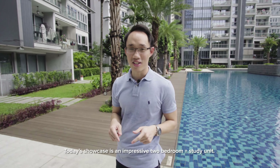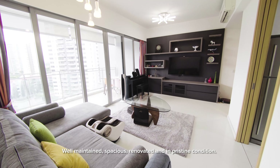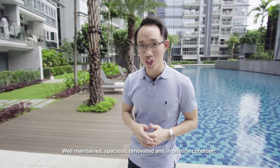Today's showcase is an impressive two-bedroom plus study unit — well-maintained, spacious, renovated, and in pristine condition.